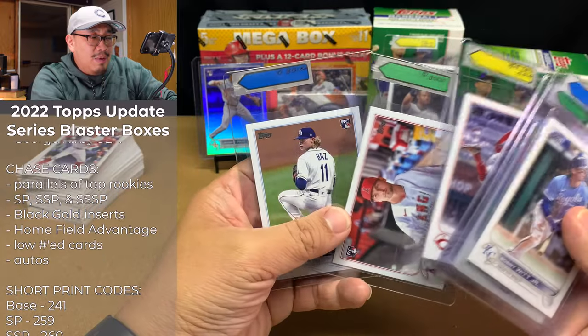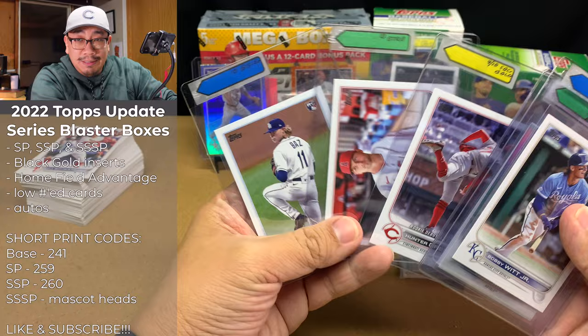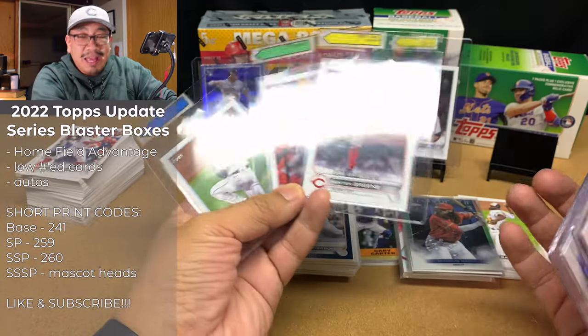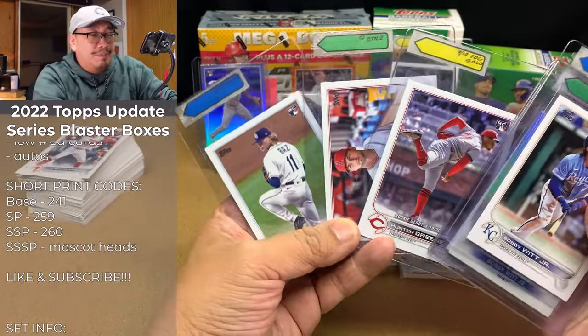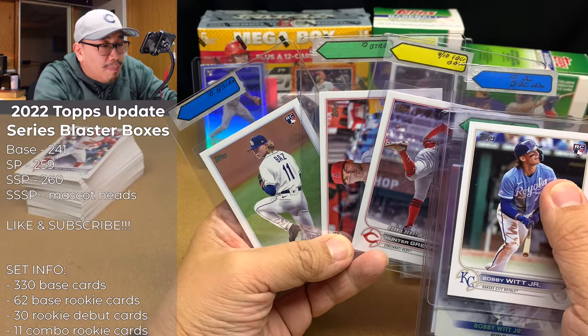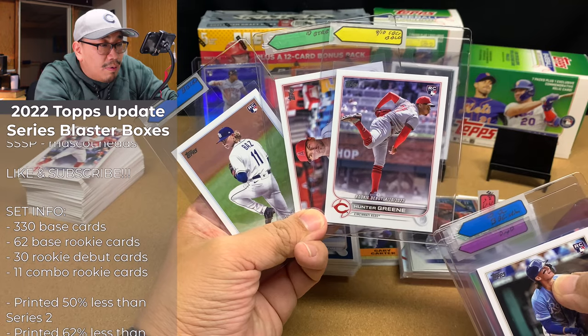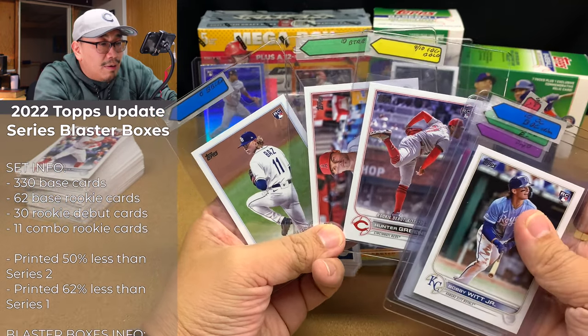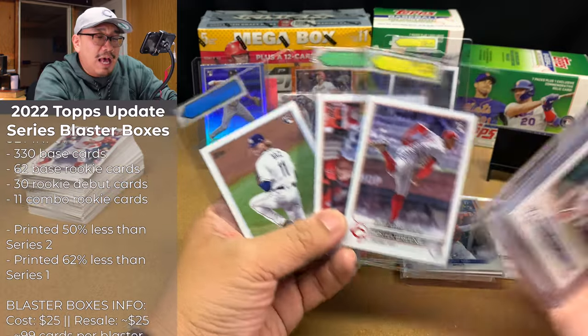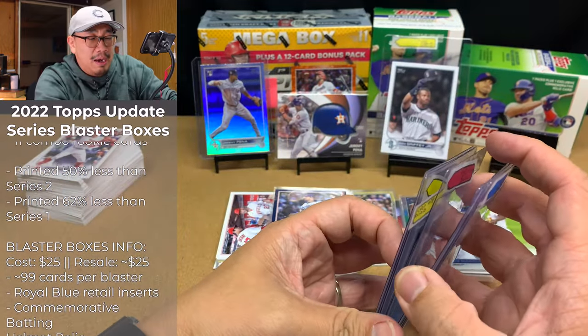Hunter Green, Reed Detmers, and Shane Baz — I think these cards are solid 10s. Hunter Green might get a 9; it does have some softer corners on the front bottom and back bottom left, so that's why I gave it a 9.